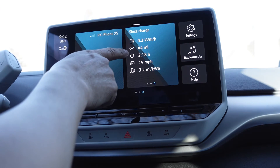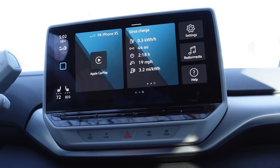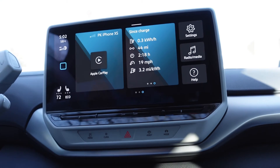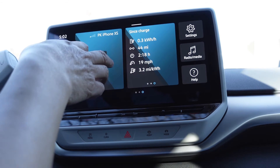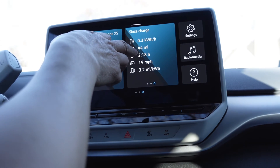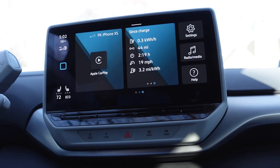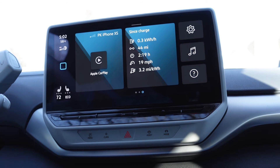And then the third number is time. I have driven 2 hours and 18 minutes since the last time I charged it. Distance is 44 miles, and if you take miles divided by 2 hours and 19 minutes, you will get the 19 miles per hour number.